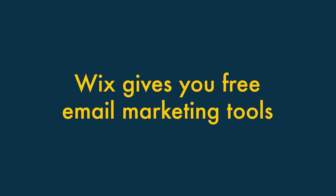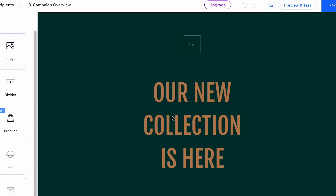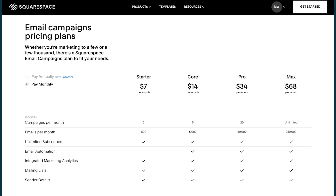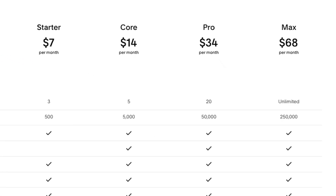Wix gives you free email marketing tools. Although Wix and Squarespace both provide you with useful email marketing features, Wix makes them available to you entirely for free. Using Wix, you can send 200 email newsletters for free each month, without incurring any charges. By contrast, with Squarespace you'll always have to pay to send e-newsletters using the platform.